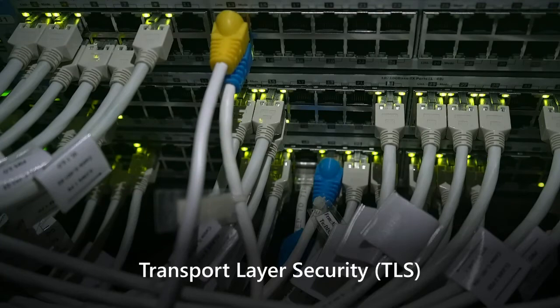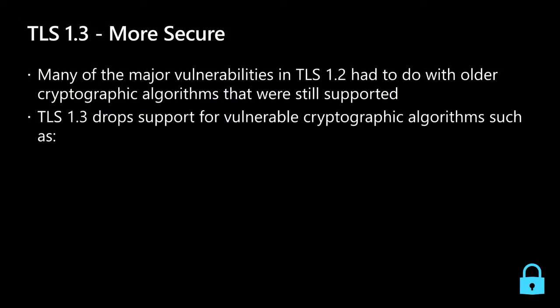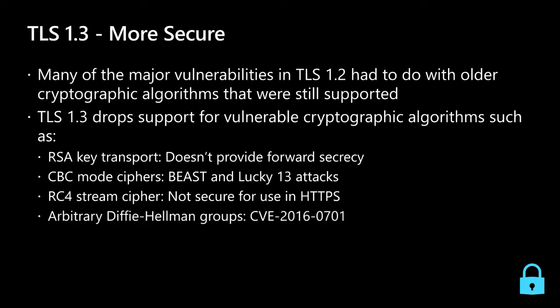Windows Server 2022 uses the latest version, TLS 1.3. TLS 1.3 has two big benefits. First, security — many major vulnerabilities in TLS 1.2 had to do with older cryptographic algorithms still supported. TLS 1.3 dropped support for these well-known vulnerable algorithms, including RSA key transport (which doesn't provide forward secrecy), CBC mode ciphers (vulnerable to BEAST and Lucky 13 attacks), RC4 stream cipher (not secure for HTTPS), arbitrary Diffie-Hellman groups (CVE-2016), and export ciphers vulnerable to FREAK and Logjam attacks.